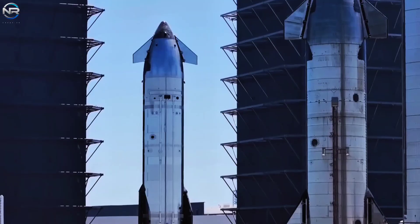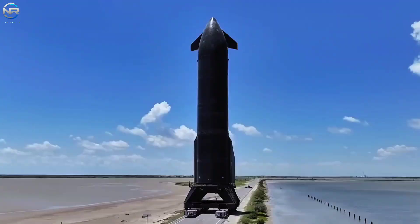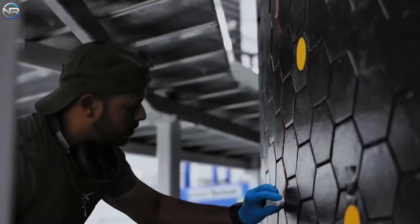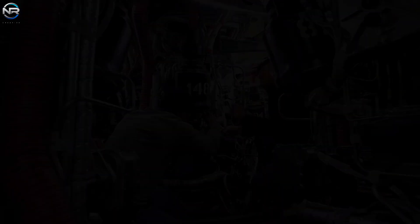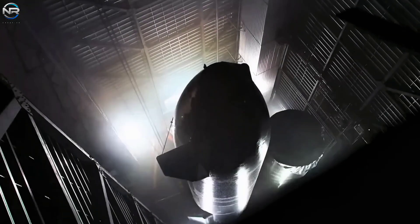Once the test is complete, the spacecraft will be returned to the production area for data analysis, a thorough system check, and final preparations before launch. If all six Raptors pass without issue, the spacecraft will be ready for flight after completing a few final tasks.